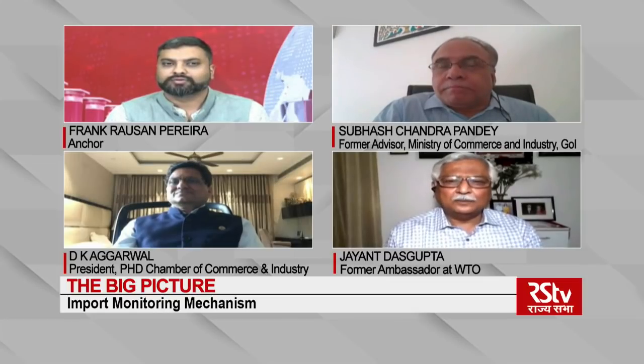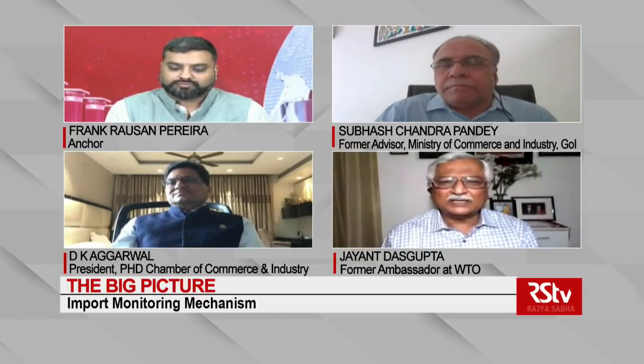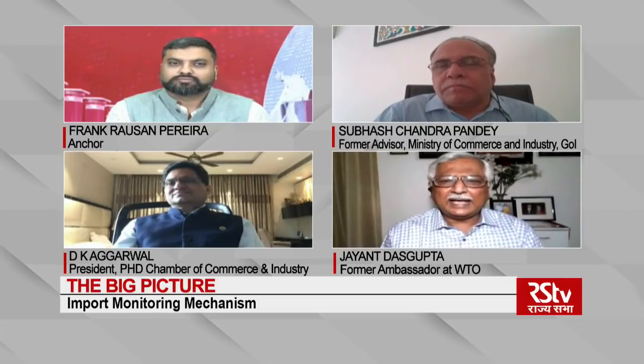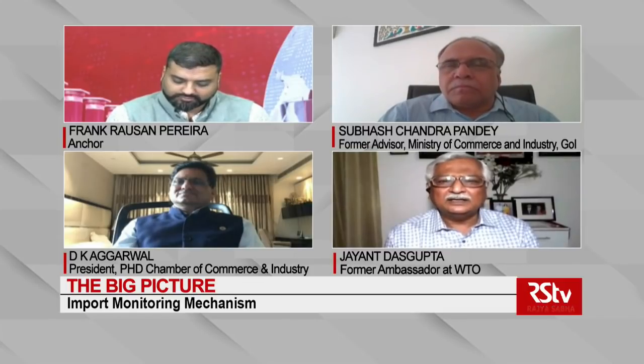Ambassador Dasgupta: the import monitoring mechanism can provide a lot of details about the precise kind of products being imported, enabling us to start taking manufacturing initiatives in India. However, it should not disrupt the supply chain of the domestic manufacturing industry, which has interlinkages with exports. We need to be very transparent and quick, and there has to be an automaticity about licensing if we put in place a licensing mechanism for imports of certain products.